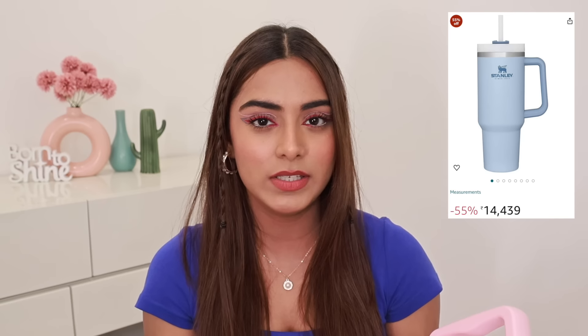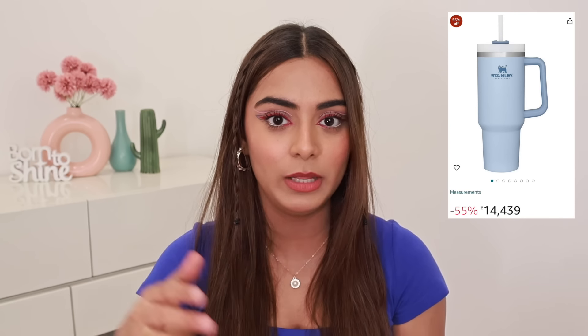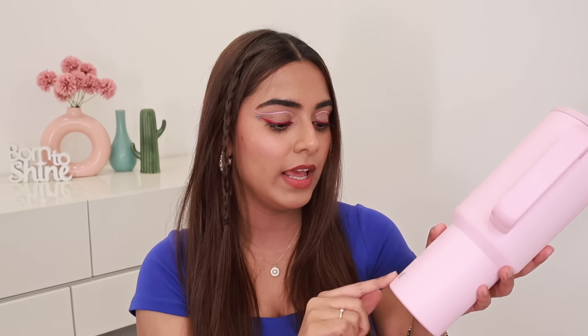The next Amazon find is super duper cool and so trendy right now. You know those big Stanley tumblers? This is a dupe on Amazon and I got it for around 1500 to 1600 rupees. It's from a brand called House of Quirk, and I got it in a very pretty pastel pink color. It looks so pretty. It's basically a double-insulated tumbler.